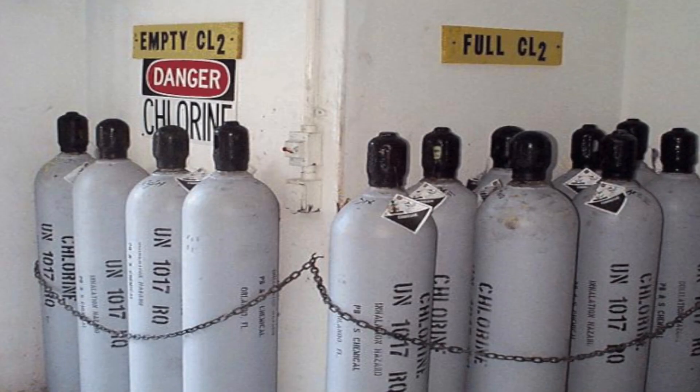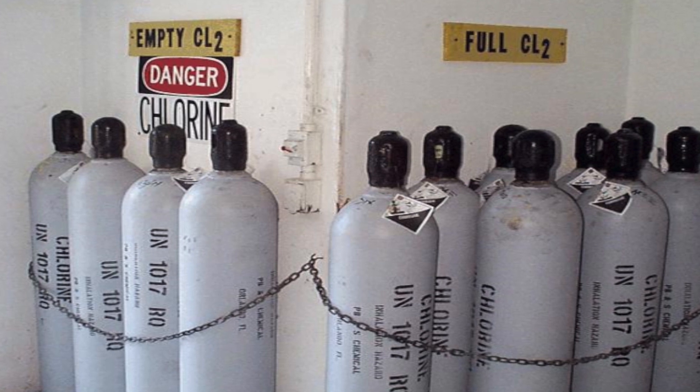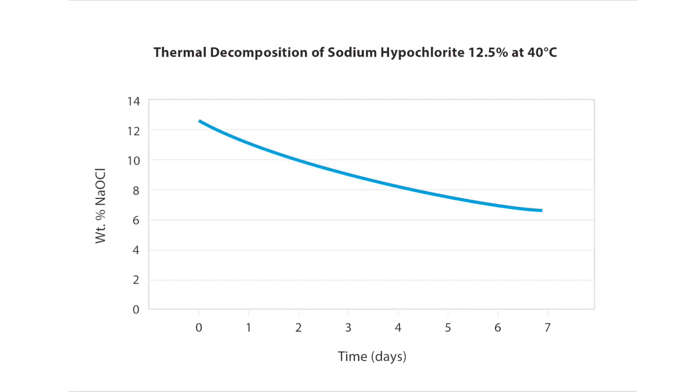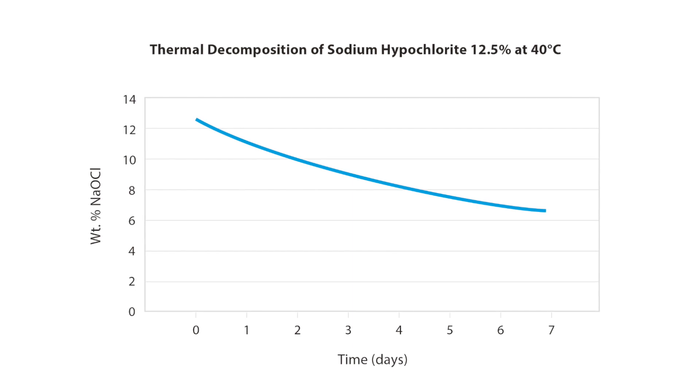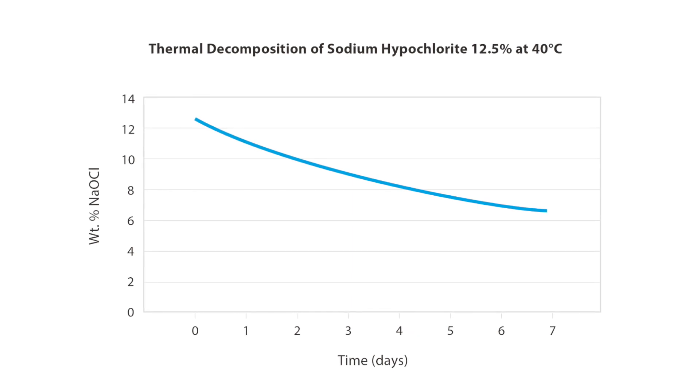In previous years, chlorine was applied directly to water from gas chlorination. That's no longer acceptable in a number of jurisdictions due to a variety of safety and security reasons. Today, chlorine tends to be applied either using sodium hypochlorite, electrochlorination, or chloramination-based treatments. In warmer temperatures, sodium hypochlorite can lose over half of its strength within as little as ten days, making it extremely difficult to apply in very warm climates.